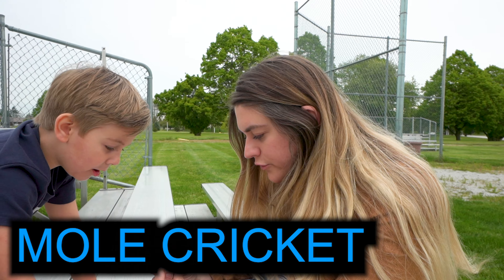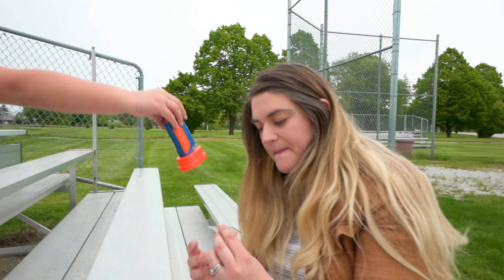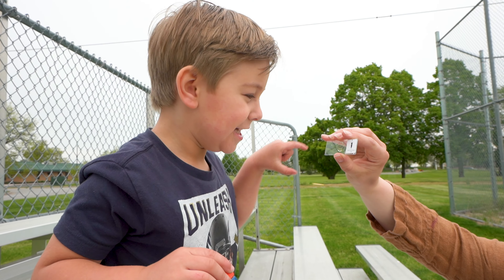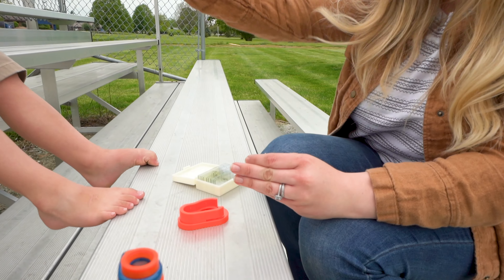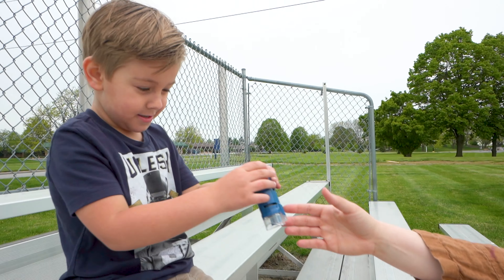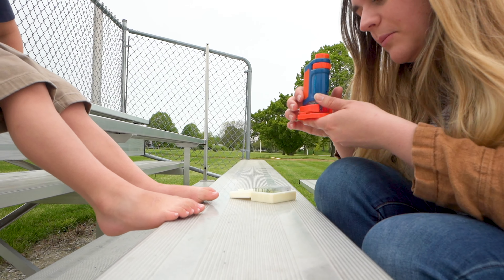It's a mole cricket — digging leg! Oh my goodness, I just need to see it now! Look at that — it scared me! It's its leg! Kind of looks like it has claws a little bit. Hold your microscope — one, two, three! Ready? One, two, three, take a peek! You see the mole cricket leg? It looks like a flipper a little bit!